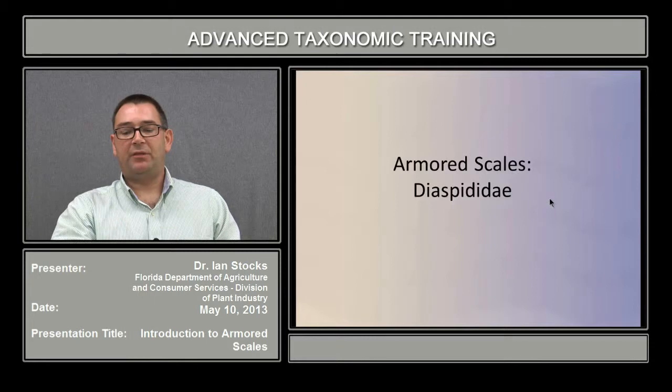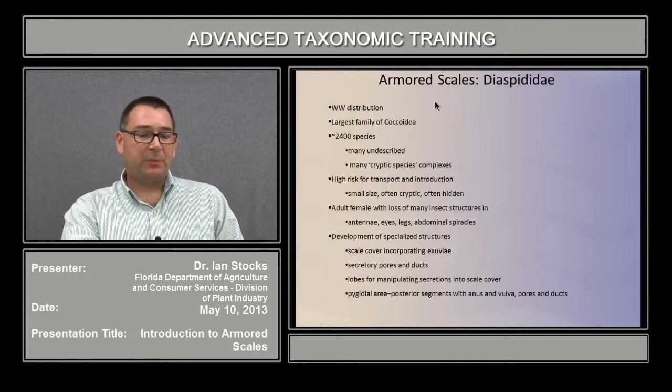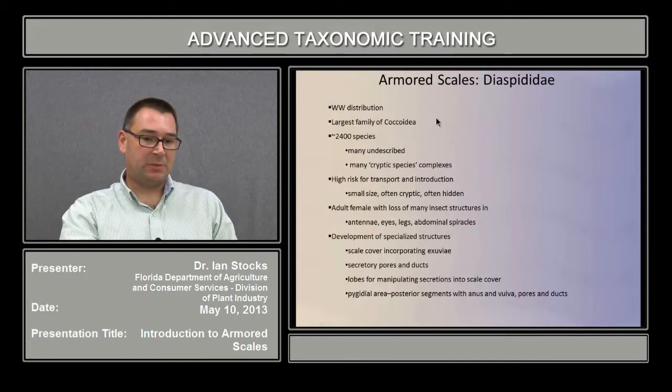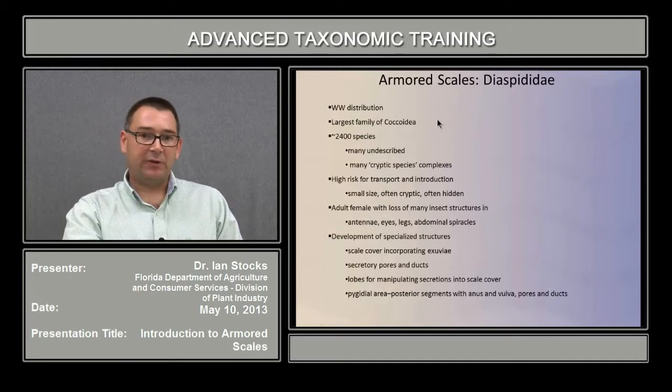Now we'll move on to the armored scale family, the Diaspididae, which is a much larger and economically more important family. Worldwide in distribution, it's probably the largest family of Coccoidea, currently with about 2,400 species, though there are probably large numbers still undiscovered and undescribed, and probably a large number in cryptic species complexes. Armored scales pose a high risk for transport and introduction, primarily because of their small size, but also because they're cryptic, especially under their cover, and can be hidden in various places on a plant, making them hard to find during inspections.